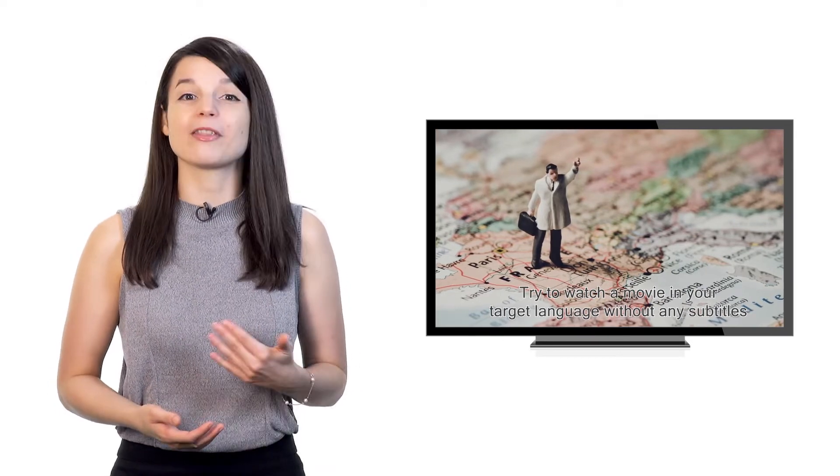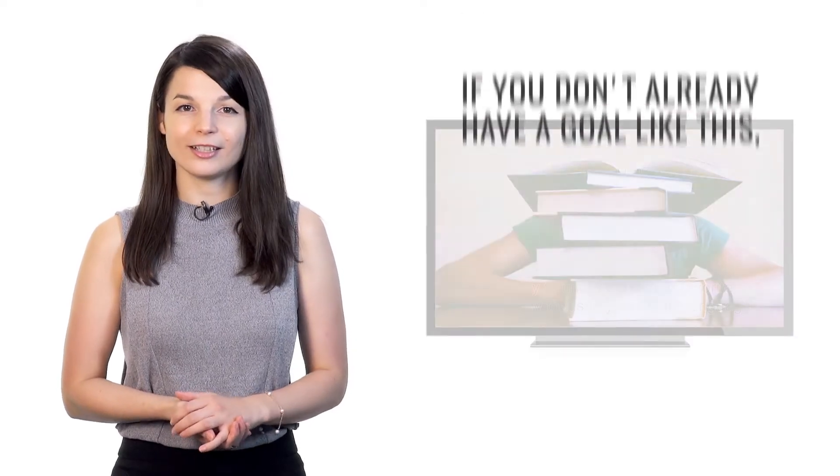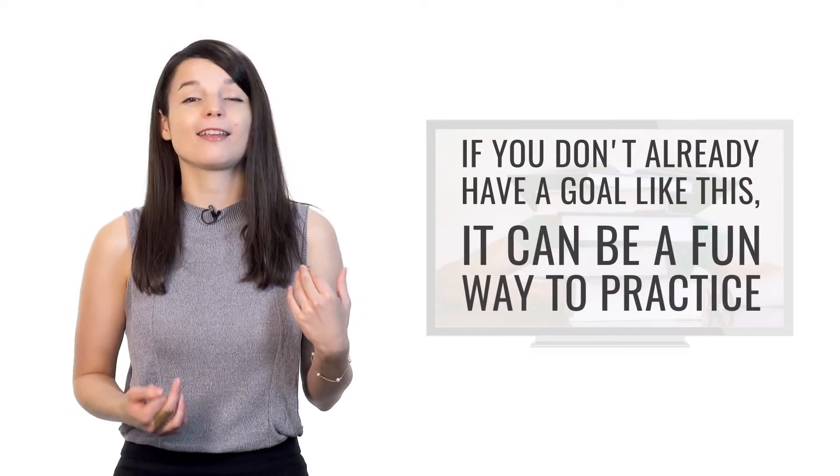The third tip is to focus on understanding a specific TV show or movie. Try to watch a movie in your target language without any subtitles, or try to understand your favorite TV show that's in your target language. If your friends often talk about a particular TV show, it could be a good way to study and a fun way to keep your motivation up together. Plus, TV shows and movies often use the language in a way that's vastly different from the conversations provided in traditional textbooks, so you often get to hear different vocabulary choices. It's a very powerful way to learn a language and end up sounding more like a native speaker.